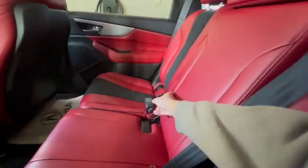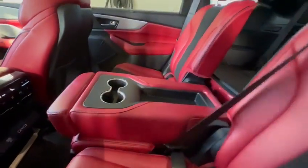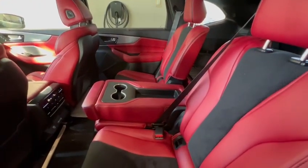This middle seat right over here can be considered as the bench, or you can fold it down into an armrest, or take it out completely and make this into a captain's chair.